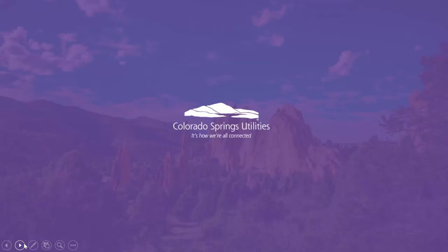Thanks for joining us for the virtual tour of the Colorado Springs Utilities WaterWise Demonstration Gardens. I hope this has been helpful to you, and please take advantage of all the rich resources that Colorado Springs Utilities offers regarding WaterWise landscaping.